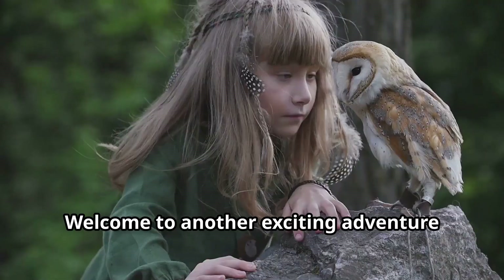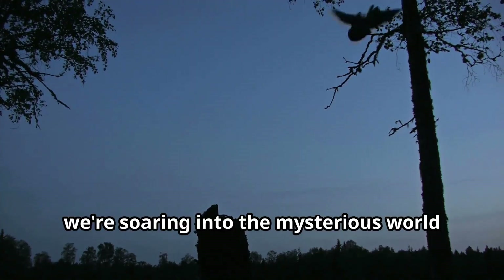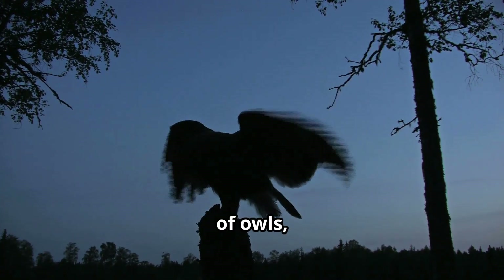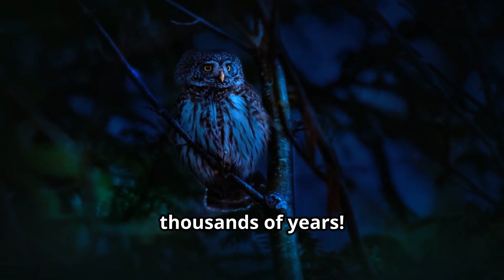Hello there young explorers! Welcome to another exciting adventure with Fun Animals for Kids. Today we're soaring into the mysterious world of owls, those fascinating nocturnal birds that have captured human imagination for thousands of years.